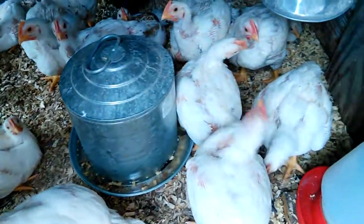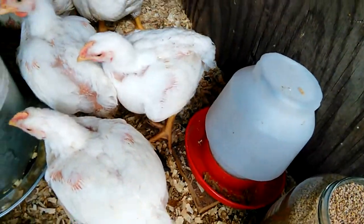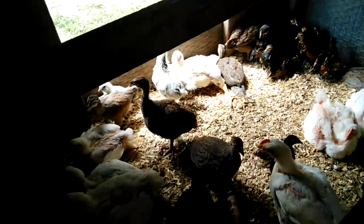Getting ready to do their water and feeder now. The plastic feeder, they always knock that over. They actually need a little bit more room. Hopefully Rays and the process are getting something done.